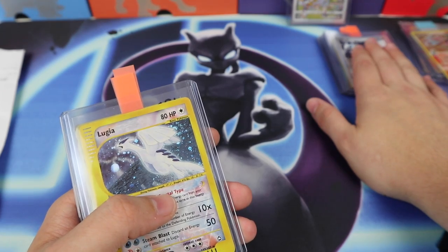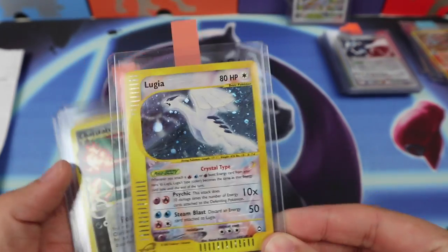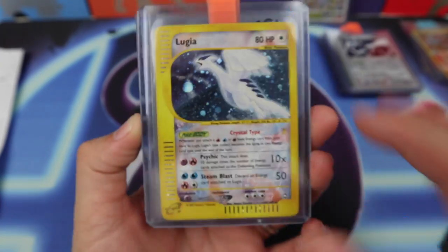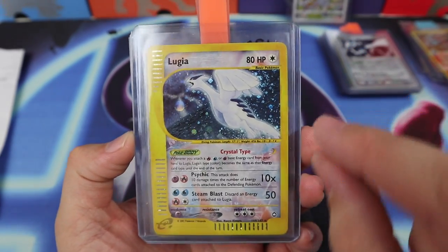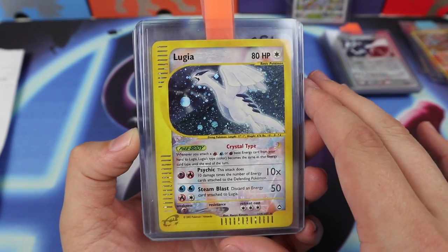I treasure this card. We also have a Lugia — this is a Crystal Type holographic Lugia. It is gorgeous, this card is incredible. It's immediately going to PSA because I don't want to hurt this thing ever — oh, it's such a beautiful card.